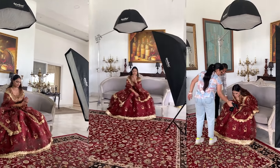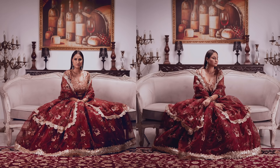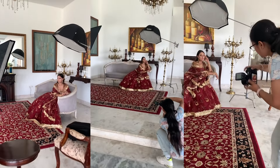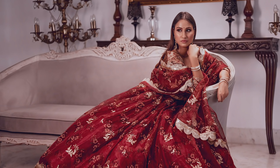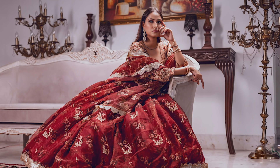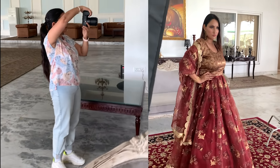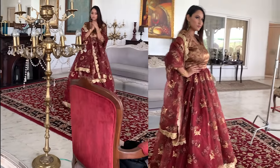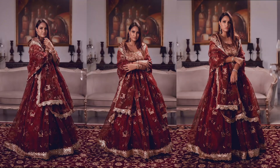The next point is to give equal time and energy to each of your models. Usually when you shoot you may have a favorite person, but being a professional photographer or videographer, it's our duty to ensure everyone gets the best opportunity. Everyone has equal importance and equal opportunity — it's our responsibility.